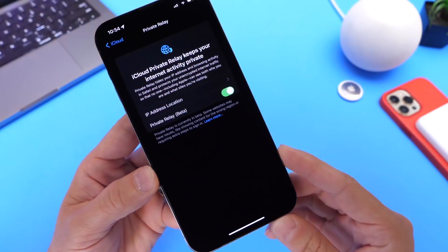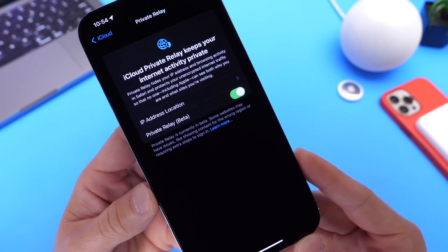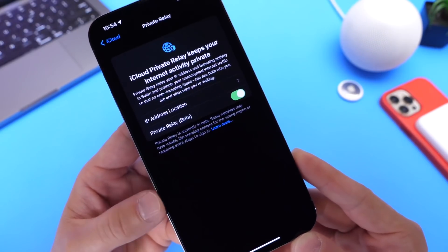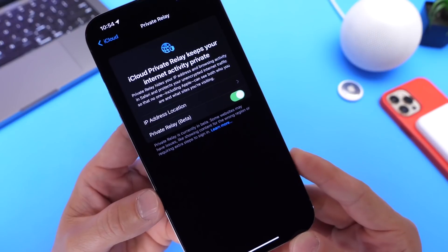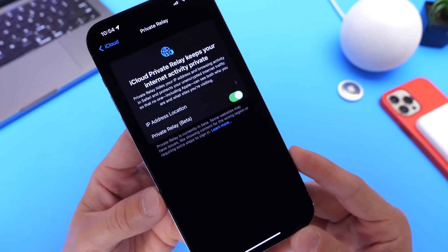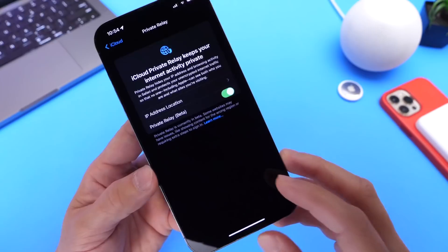Another thing to expect is that Private Relay will most likely step out of beta. The software has been somewhat finicky since the first launch with iOS 15, but it's been in beta for quite some time. So I'm hoping that it will be stepping out of beta with iOS 15.5. We'll have to wait and see, but looking forward to that as well.